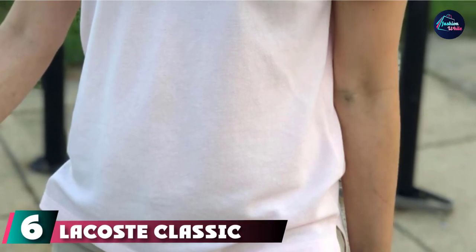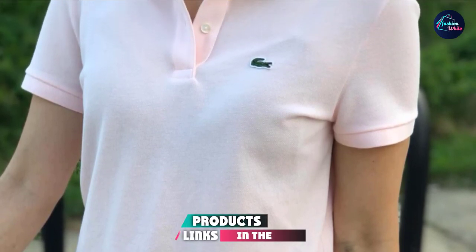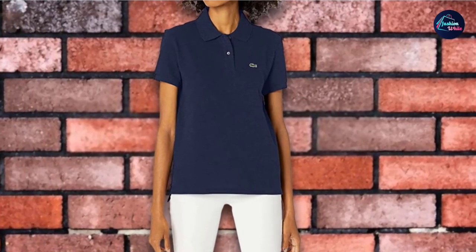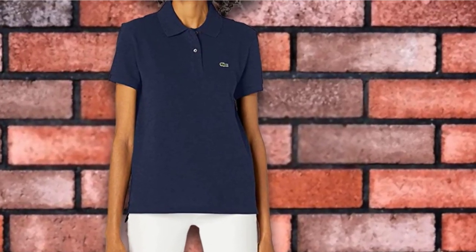Finally, the number 6 position is dominated by Lacoste's Classic Fit Soft Cotton Petit Piqué Polo Shirt. Every lady needs a signature polo in her wardrobe, and this Lacoste selection is absolutely iconic. The timeless design, straight fit, and luxuriously supple petit piqué wrap you in classic, cool style for nearly any occasion.